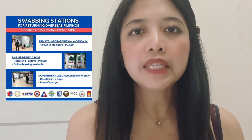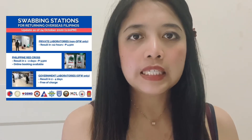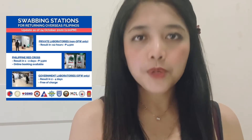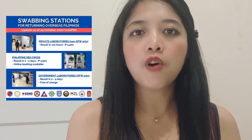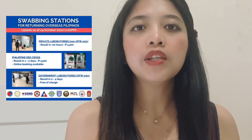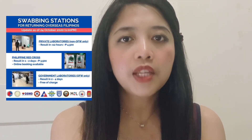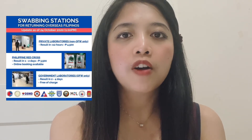Option 1: Private Laboratories. This option is for non-OFWs only. The cost is around P4,500 and the result will come out within a maximum of 12 hours. Option 2: Philippine Red Cross Laboratories. This section is now available for OFWs. You will only need to pay P3,500 and you will get the result within 1 to 2 days. Option 3: Local Government Laboratories. This is free of charge and available for OFWs only. However, the result will take around 2 to 4 days.